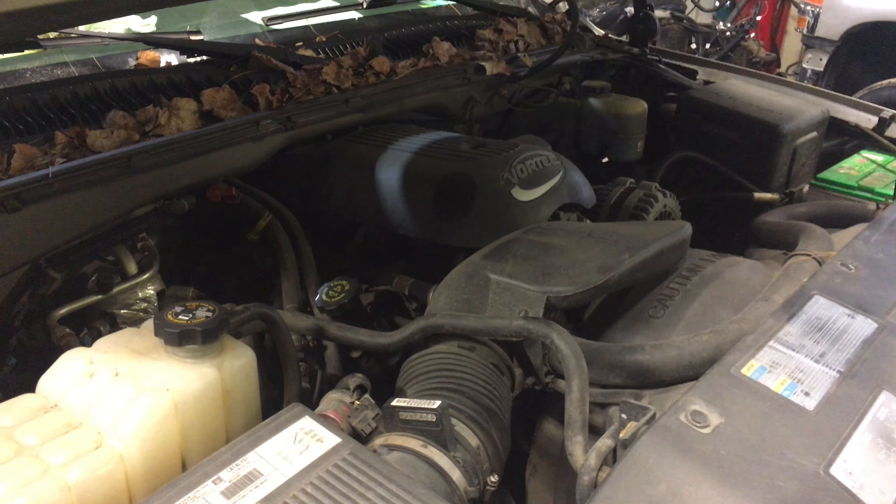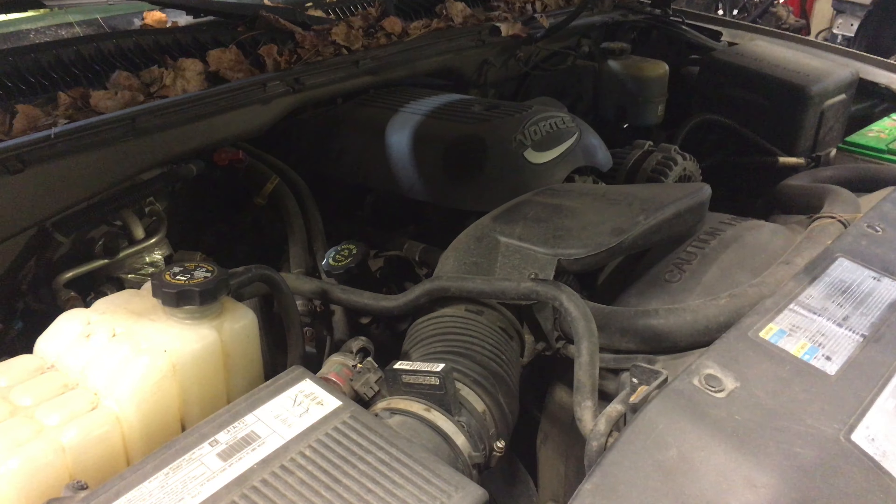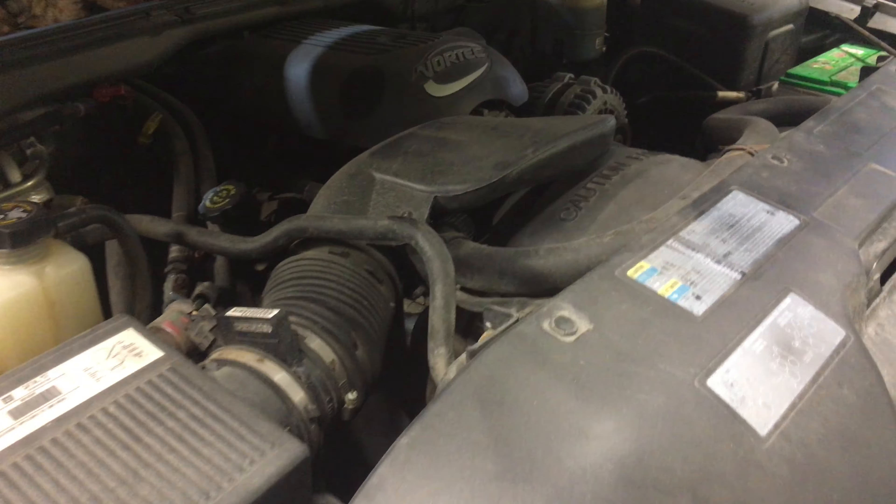Hey and welcome to Just Chevy Trucks. This morning we're taking a look at an '02 Sierra. Winter has claimed yet another victim. This is a nice, low-mileage 4.8 LS engine.